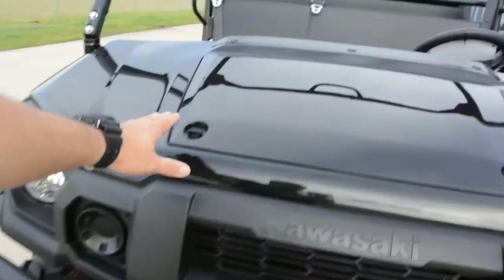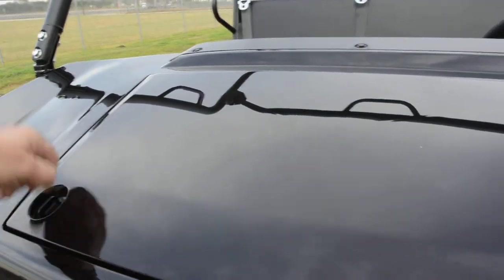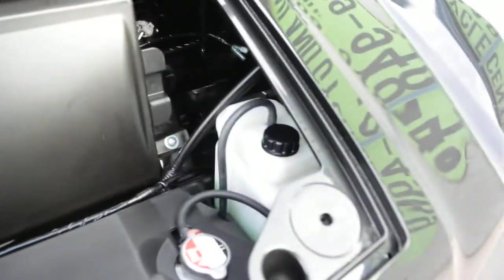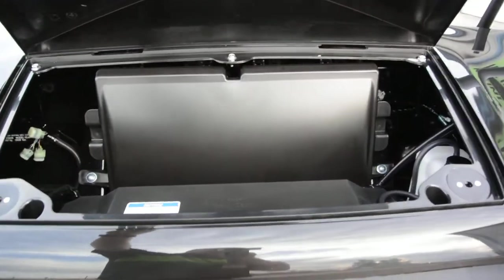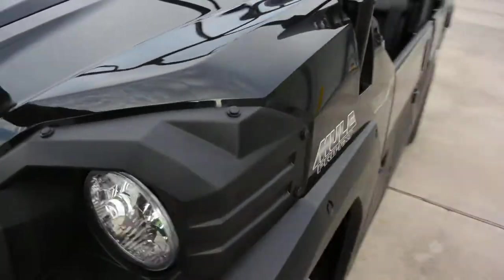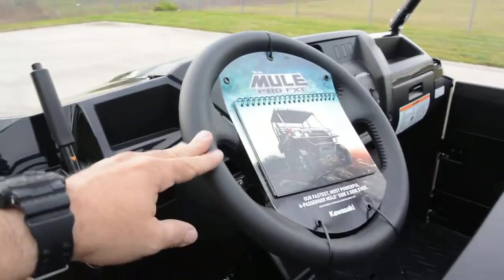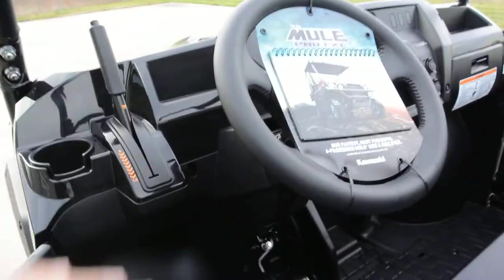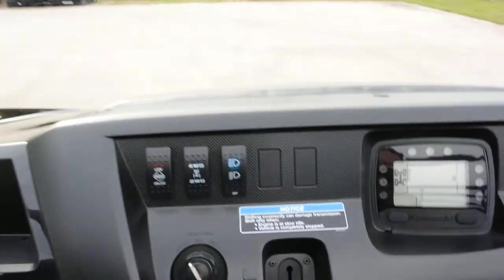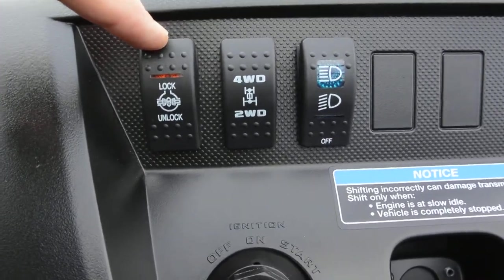The little hood opens here and gives you access to the radiator, the coolant reservoir, and the electricals — all mounted nice and high in the machine. Taking a look at the dash, you've got a sport-style tilt steering wheel. As mentioned, this model is power steering equipped.